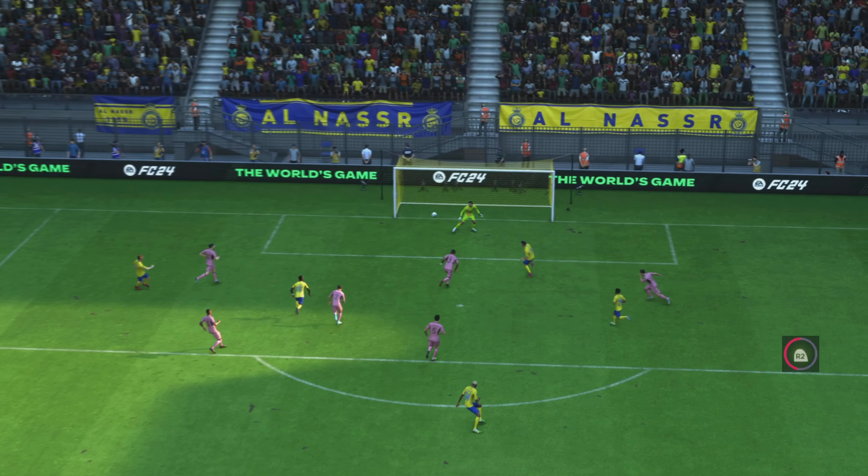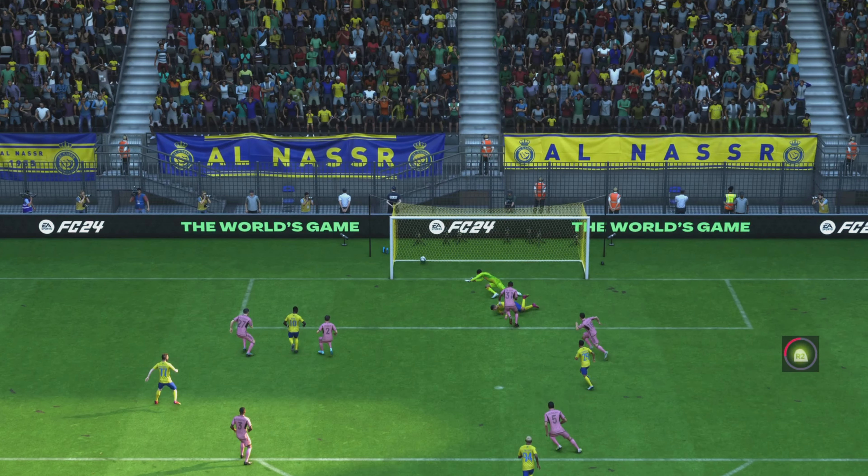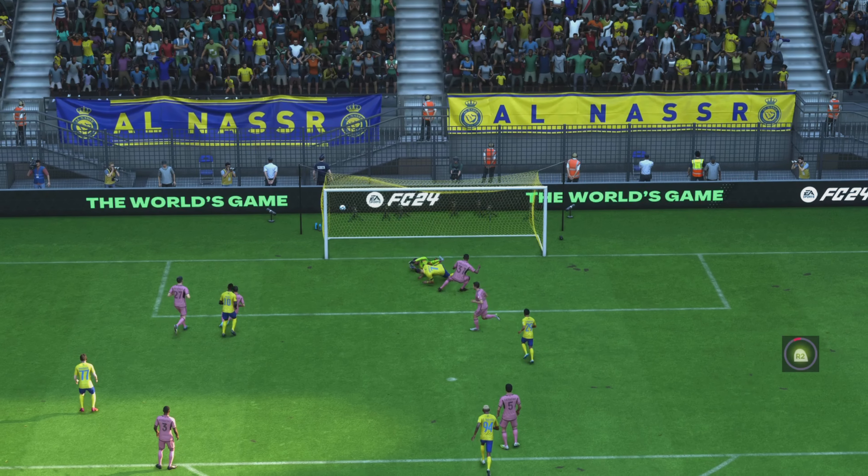What a great finish as well — good connection with the ball, leaving the keeper with little chance. It's a great goal.